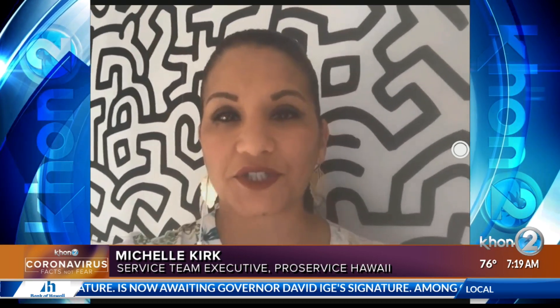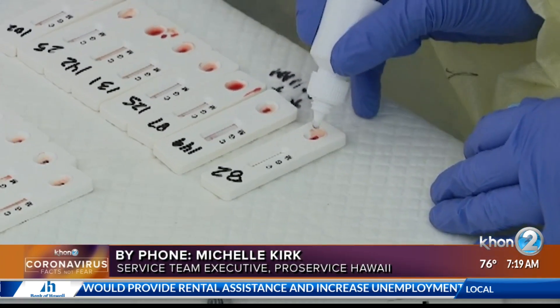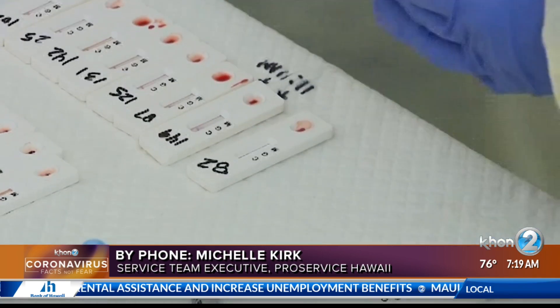With the uptick in cases coming about and more and more businesses working to return to normal, we thought it would be good to have a very practical guide that would help employers mitigate risk in the first 40 hours and avoid a crisis in their workplace if someone tests positive.